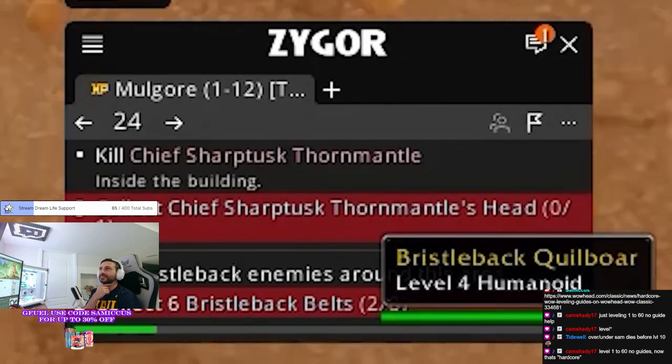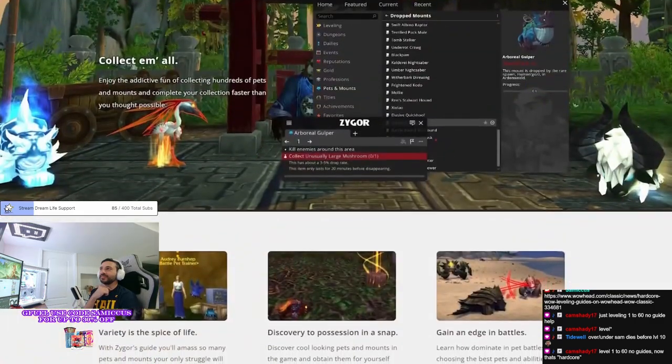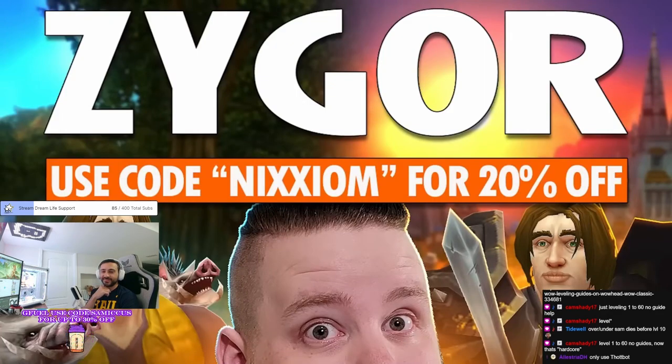If you are looking for WoW's ultimate guide add-on for Classic or Retail, you can check out Zygor — this channel's sponsor, linked down below in the description.